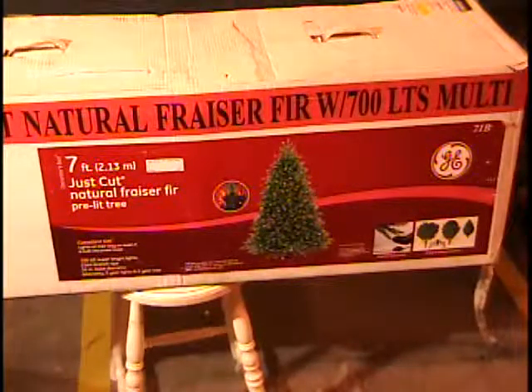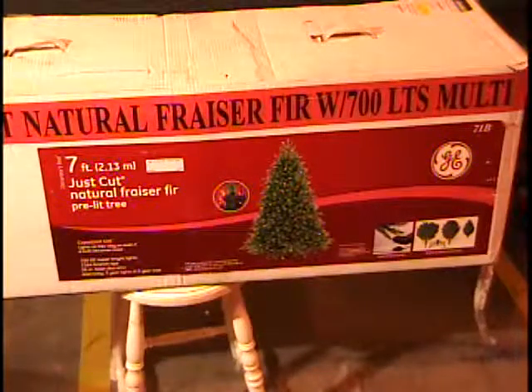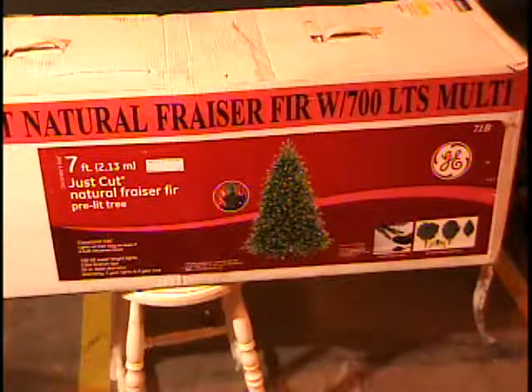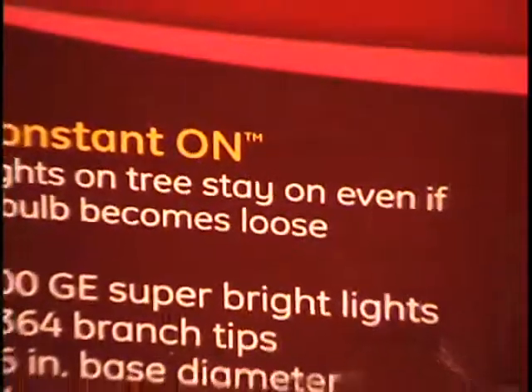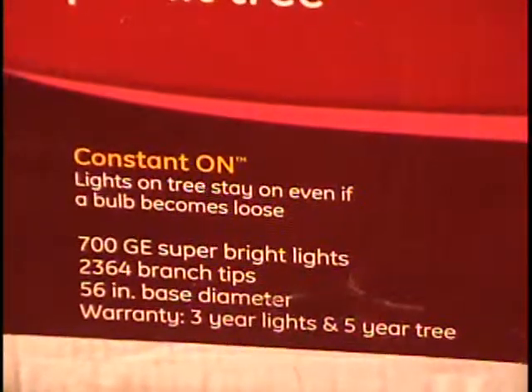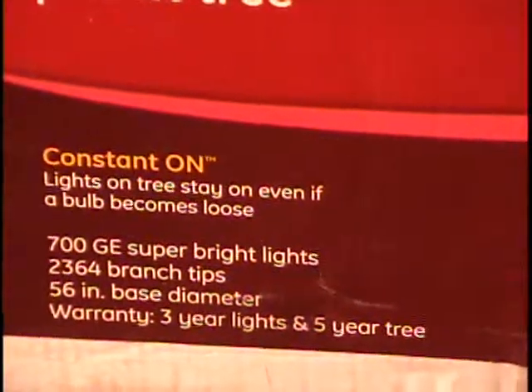Folks, we looked at a Christmas tree two tables ago and it was 250 lights. This is 700. That other little tree we looked at had 420 branches. This has 2,364. That's what I'm talking about. Huge base — 56 inches, it's big around. One of the other nice features is the fact that it comes apart in three pieces.